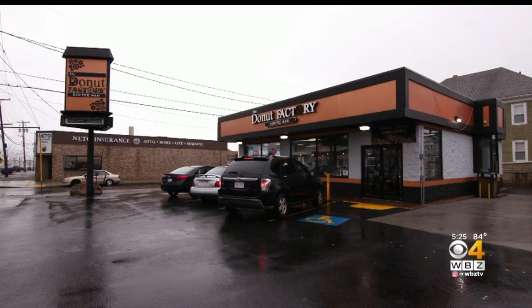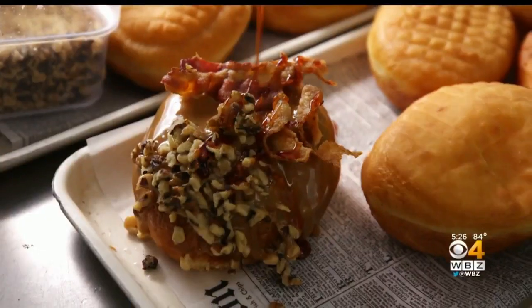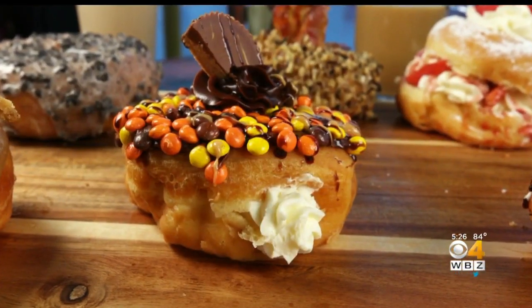The Doughnut Factory in New Bedford takes the idea of a basic doughnut and frosts, fills, and drizzles it into a gloriously gluttonous treat.